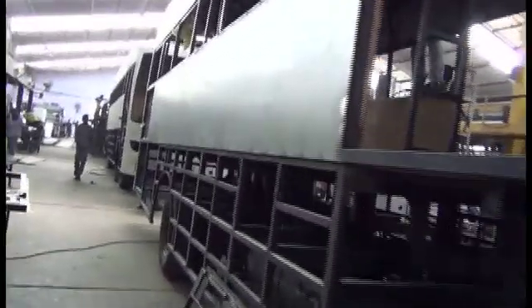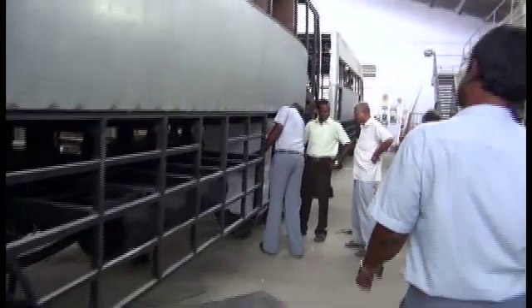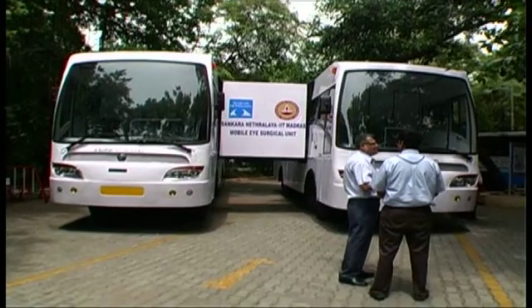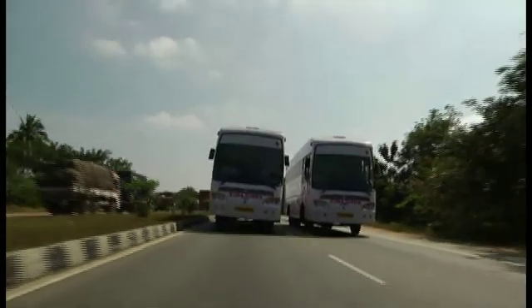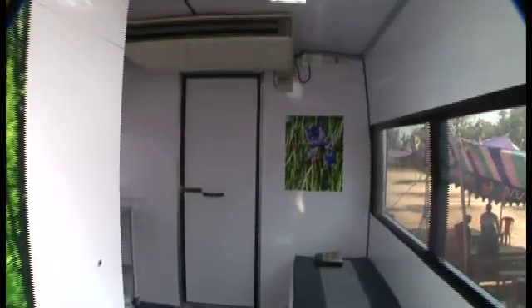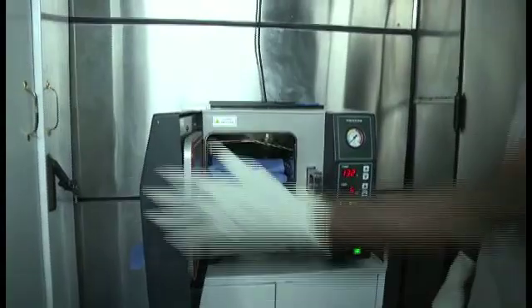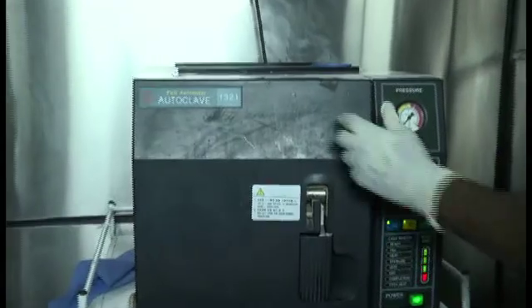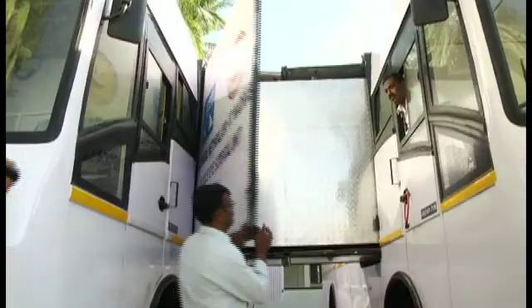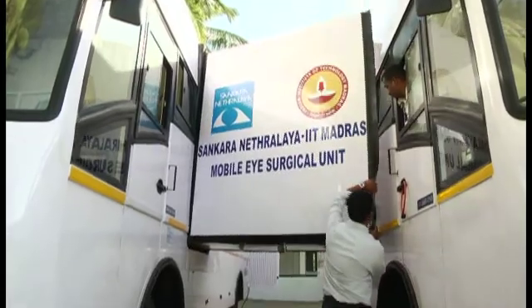After installation and testing of various subsystems for power, air and water, the vehicles were transported to Chennai. The mobile unit consists of two vehicles: the preparatory vehicle, which contains the patient preparation setup and surgeon's changing room, and the surgery vehicle, which houses an operating theatre and a sterilization chamber. These two vehicles travel independently and are connected on-site through a retractable vestibule.